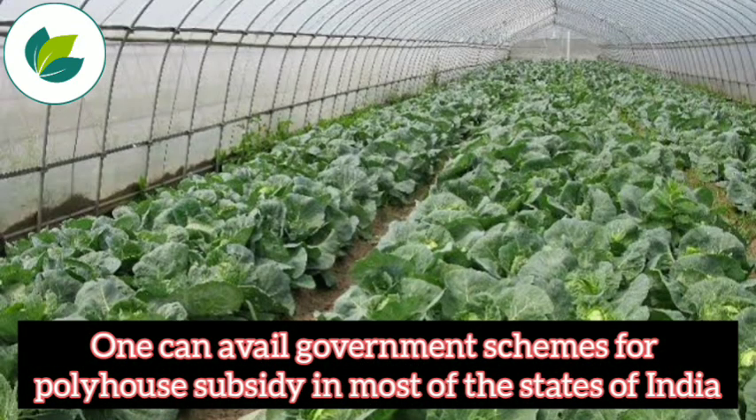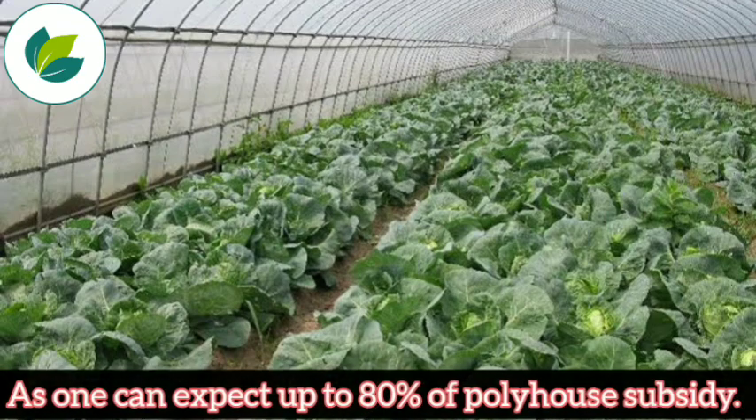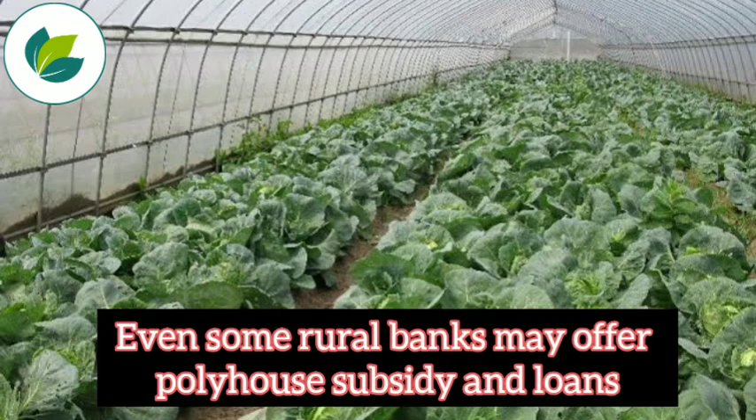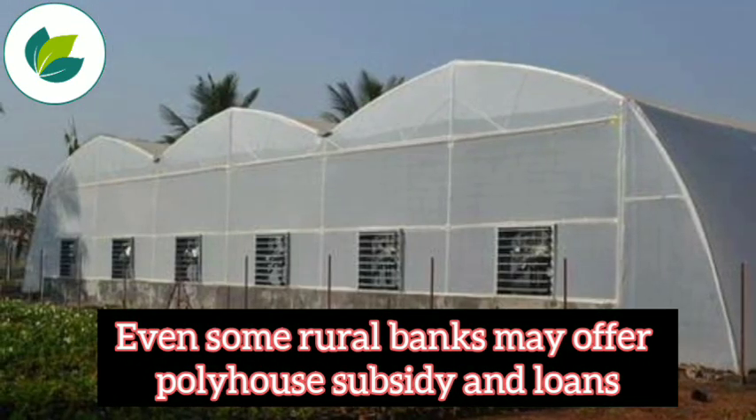One can also avail government schemes for polyhouse subsidy in most of the states of India, as one can expect up to 80% of the polyhouse subsidy. Even some rural banks may offer polyhouse subsidy and loans.